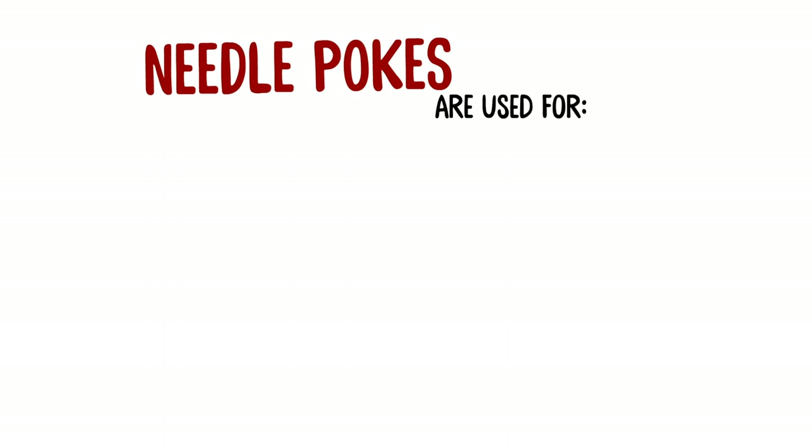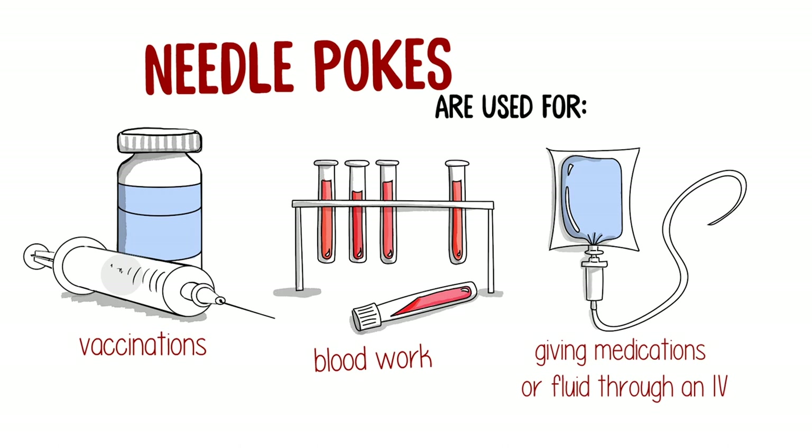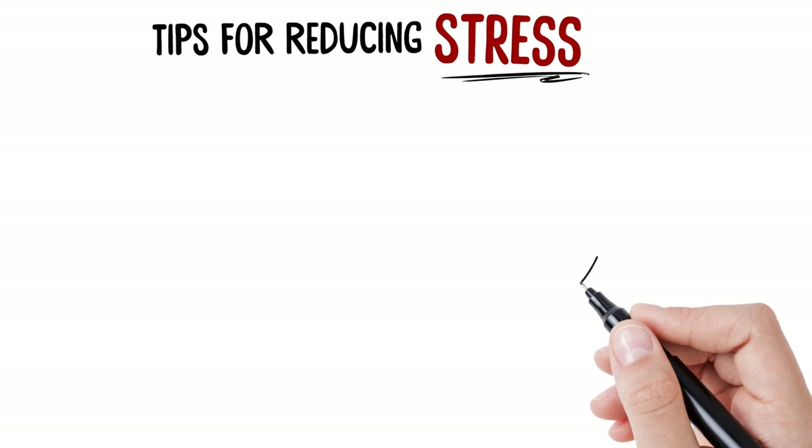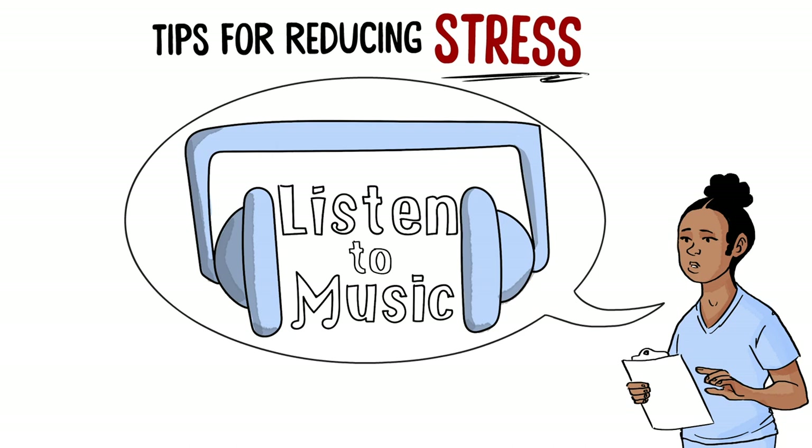In health care settings, they use pokes for many things, including vaccinations, blood work, giving medications, or fluid through an IV. It had been a long time since Sam had a poke, and his parents wanted to make Sam more comfortable. The nurse told them there are lots of ways to reduce children's stress before and during a poke.